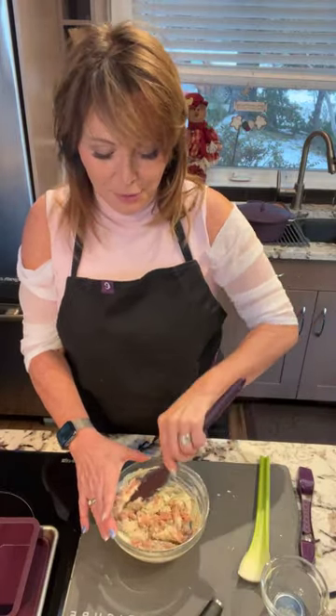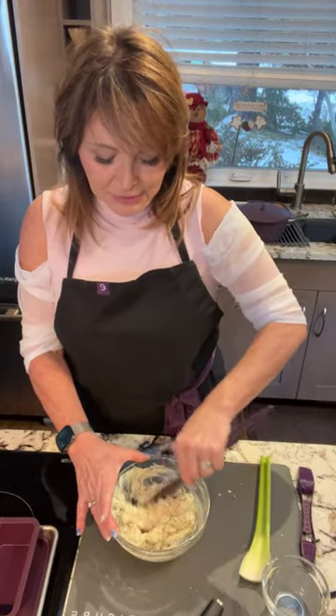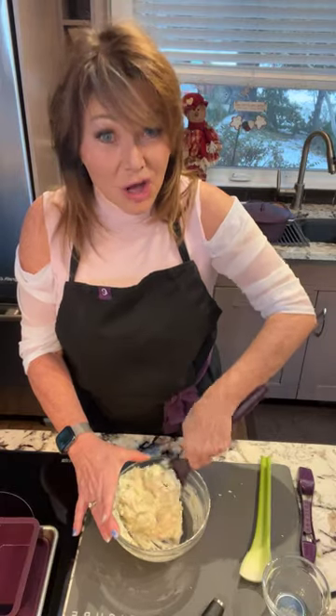Light tuna — which can be yellowfin, skipjack, or tongal, or a combination — has actually been tested and has less mercury in it. The solid white tuna, which is albacore, is a monstrous big fish that eats lots of little fish, which is why its mercury content is higher. So I would recommend flaked light tuna. I've got my avocado, sour cream, guacamole seasoning, and tuna mixing together now.